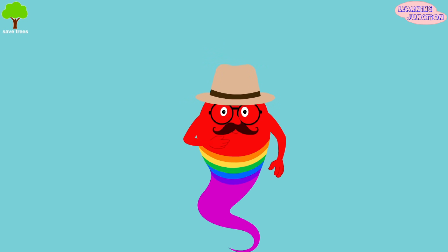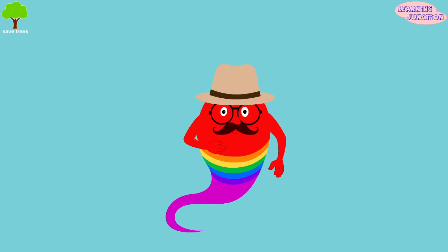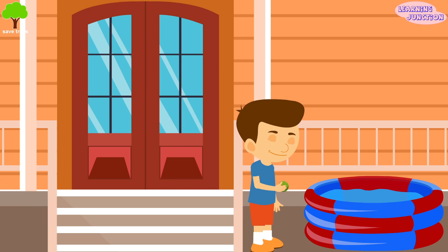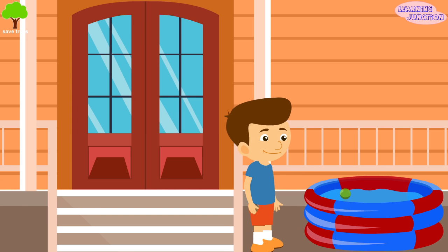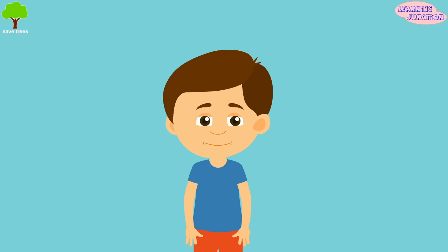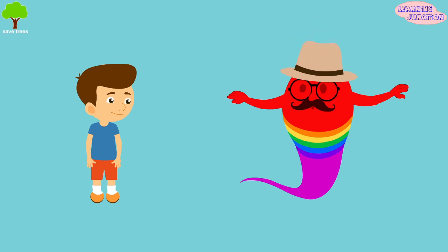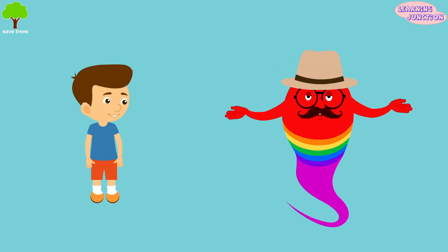Hello, friends! Seems my voice has changed a bit due to the cold. Anyway, today we will learn about floating and sinking. Have you ever wondered why some things float and some things sink? Let's learn about floating and sinking today.